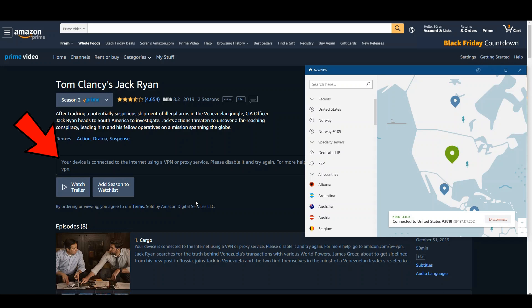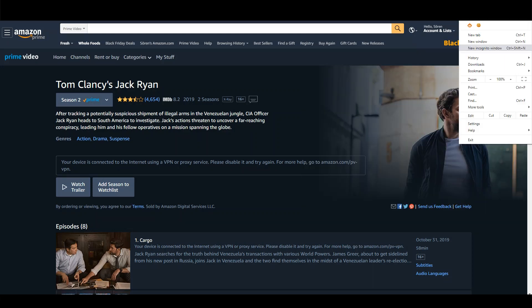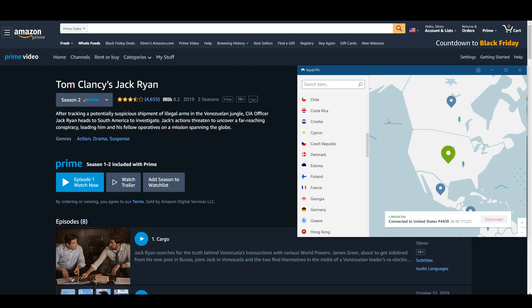The solution to this problem is simple. Either clear the cache of your browser, or — and that is what I am going to do — open the incognito window of your browser and login to Amazon again. As you can see, now the VPN error message disappeared.